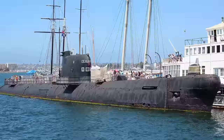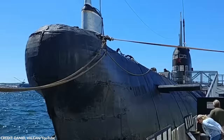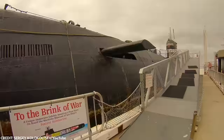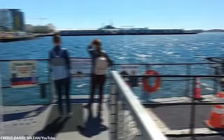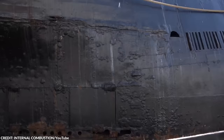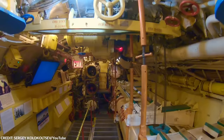Number 8: Soviet Submarine B-39. Laid down on February 9, 1962, at the Admiralty Shipyard in Leningrad, it was launched on April 15, 1967, and commissioned later that year on December 28. The B-39 served in the Soviet Navy's Pacific Fleet, stationed in Vladivostok, and strategically patrolled the North Pacific, including near the United States and Canadian coasts. Decommissioned in 1994, B-39 eventually became a museum ship in San Diego, California, in 2005. However, in October 2021, due to deterioration, a decision was made to scrap the submarine.